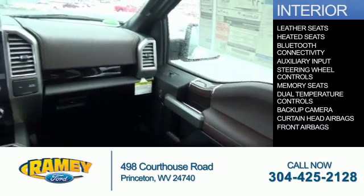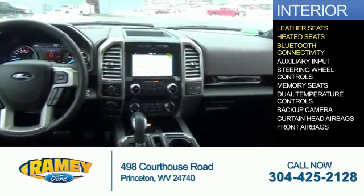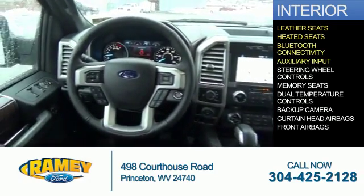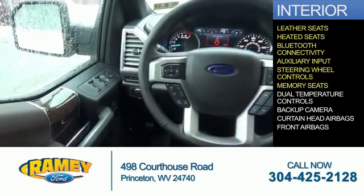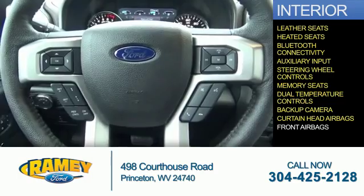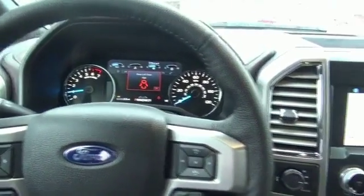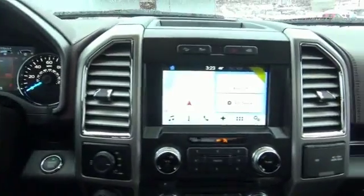Inside you'll find leather seats, heated seats, Bluetooth connectivity, an auxiliary input, steering wheel controls, memory seats, dual temperature controls, a backup camera, curtain head airbags, and front airbags — great quality at a great price. Call or click to contact us today.